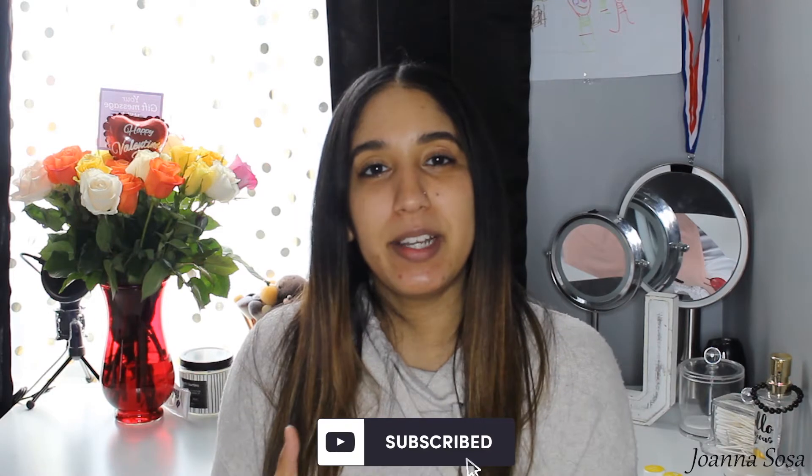Hi gorgeous, my name is Joanna Sosa and welcome back to my channel. If you are new, welcome. I film all types of videos for makeup, mommy videos, lifestyle videos — just a little bit of everything happens on this channel. So if you do like those type of videos, don't forget to hit the subscribe button down below so you are updated with all my upcoming videos.